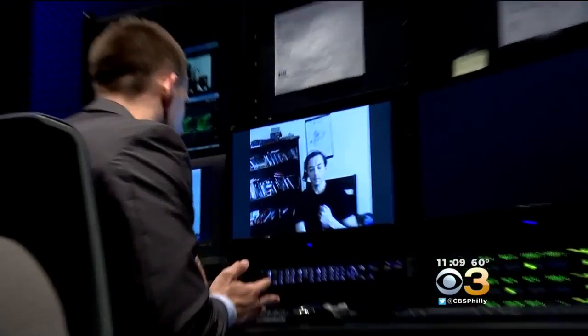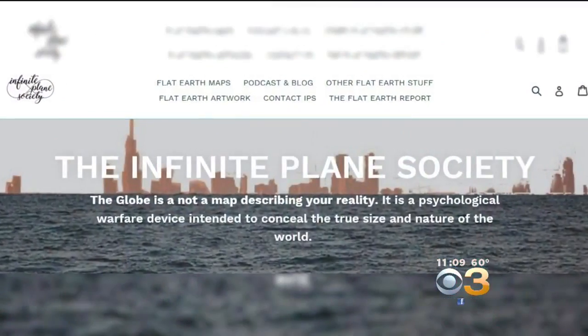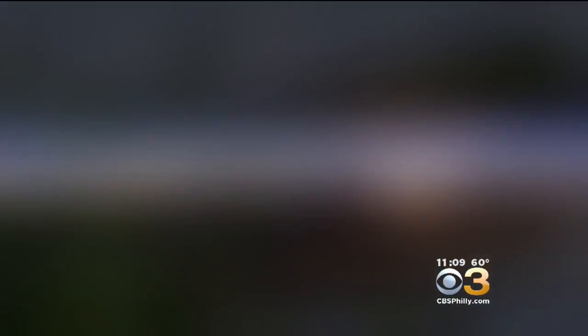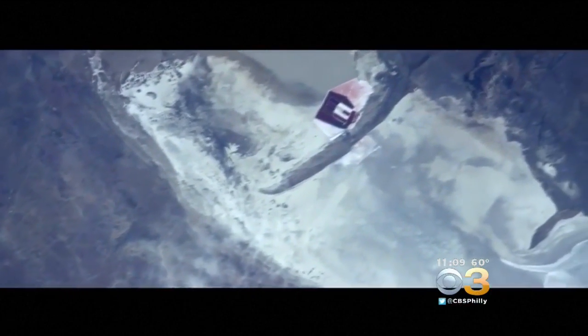We believe this is something that needs to be talked about. Math Powerland purchased the ad — 900 bucks a week for that one. He's a member of the Infinite Plane Society, whose members believe the Earth is flat. He says NASA's pictures and spacewalks showing a curved Earth are all made up. We believe it's all faked — all of it's CGI, augmented virtual reality. The spacewalks are for the most part done in desalinated water tanks.